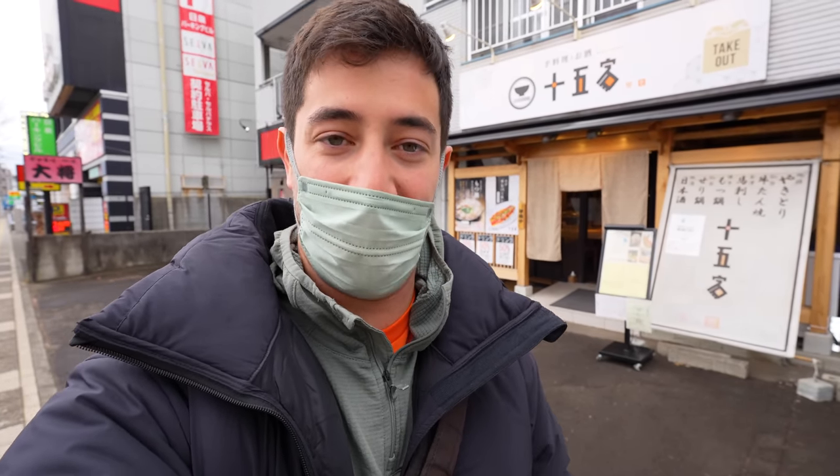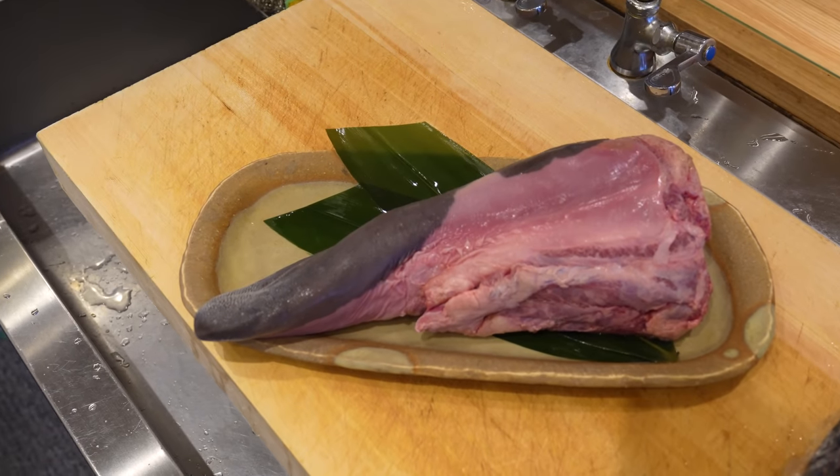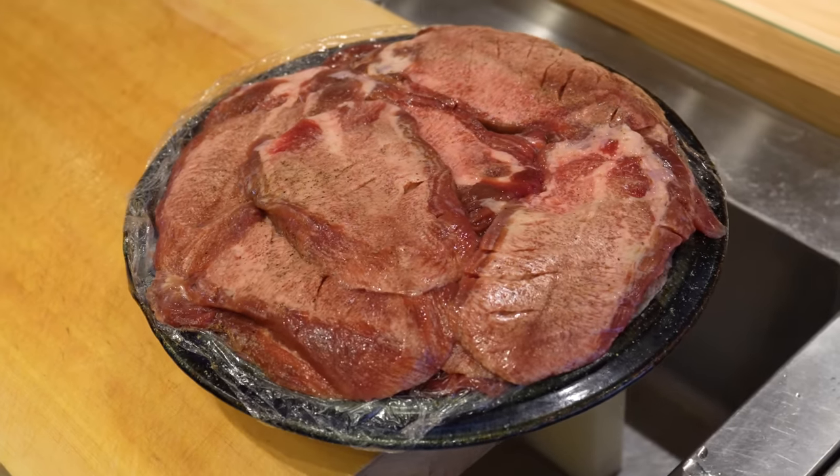Made it to Sendai and I've come straight here to have the Gyutan. Gyutan is the quintessential Sendai dish — Gyutan literally translates to cow tongue. So we're going to have some cow tongue. This is such a famous dish here. This is the restaurant — let's go try it out.